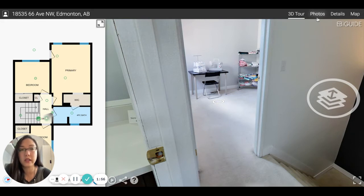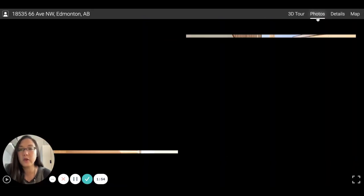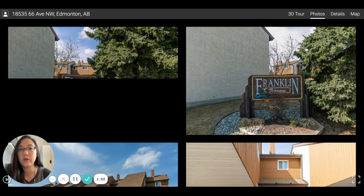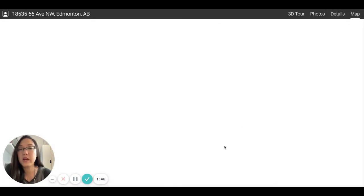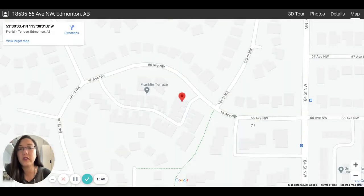If you want to take a look yourself, when you click on the link, make sure to click the photos link up here to see all the different photos. This is located in Franklin Terrace at Ormsby Place. You can also take a look at the map — it will show you where it is located and how close you are to nearby amenities. You're close to Collingwood amenities.